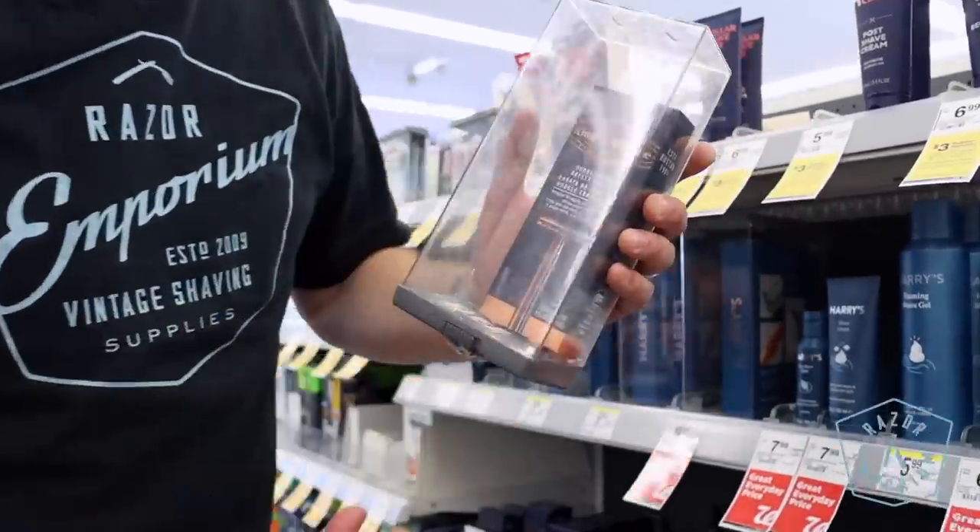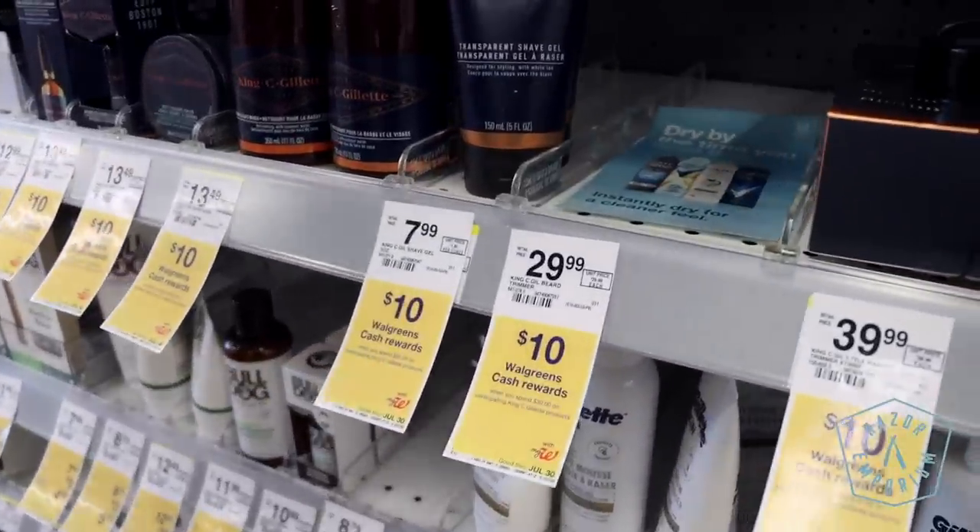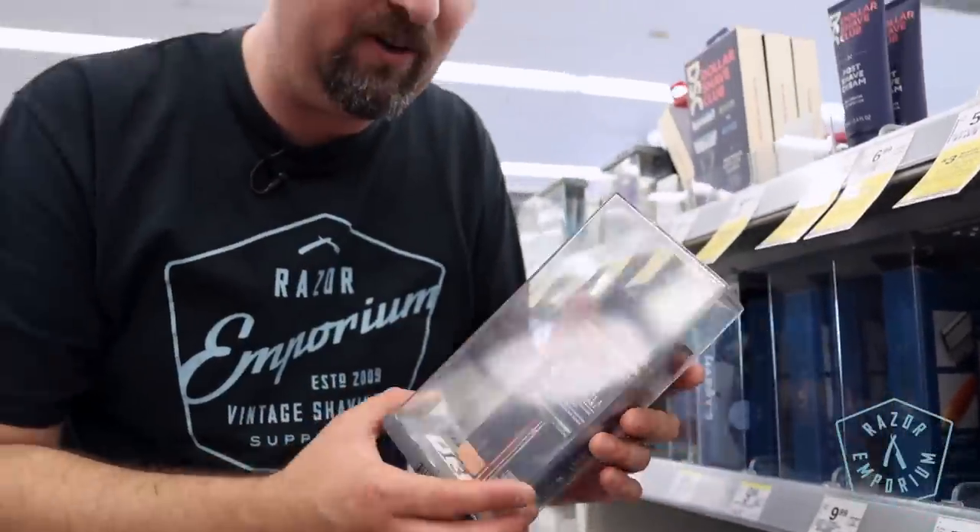We're here incognito at Walgreens and we're gonna spend $40 and we're gonna try to get the best shaving products we can get. I immediately eyed the King C. Gillette over here. Of course it's locked up — we're at 29 bucks. That's most of my budget but it comes with the blades and it's got a really high quality metal handle. I'm gonna have to get that one.